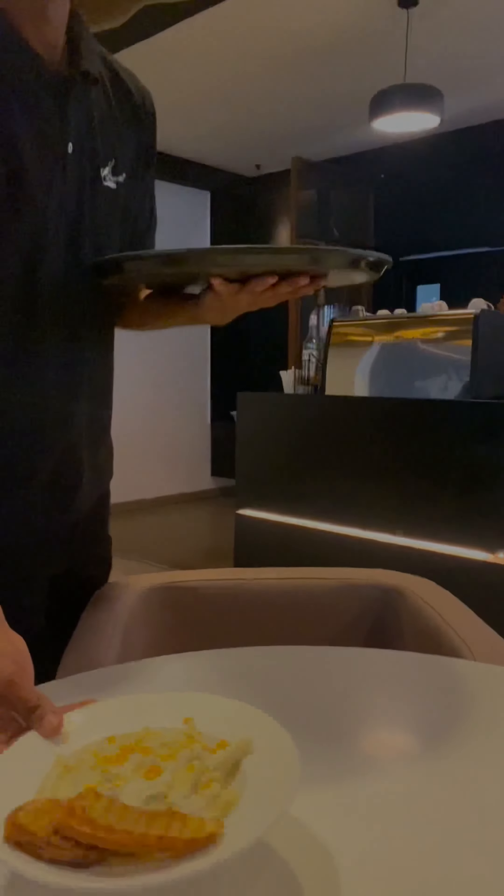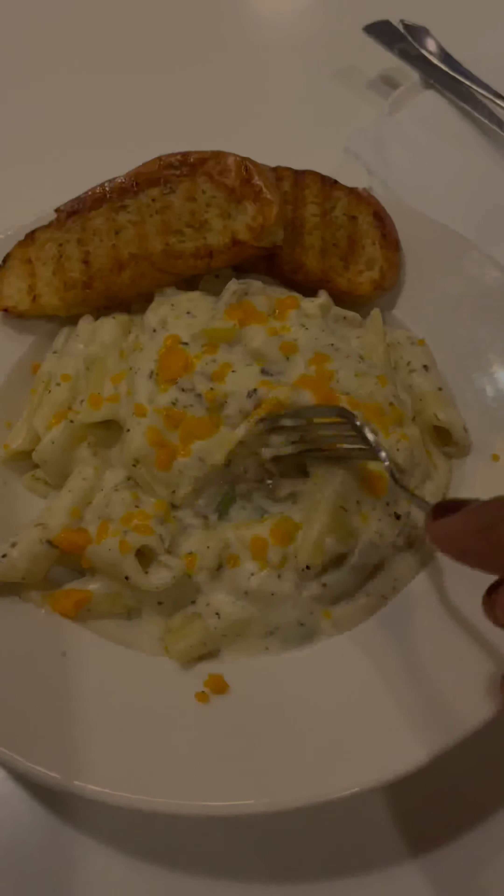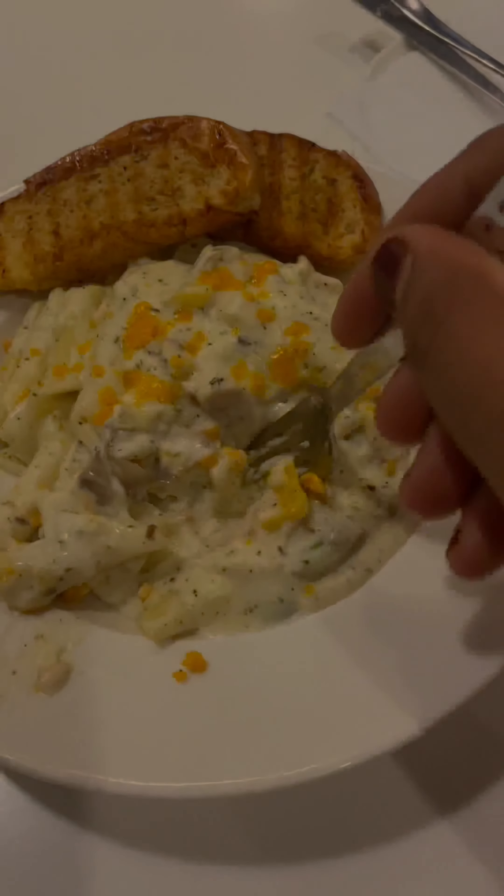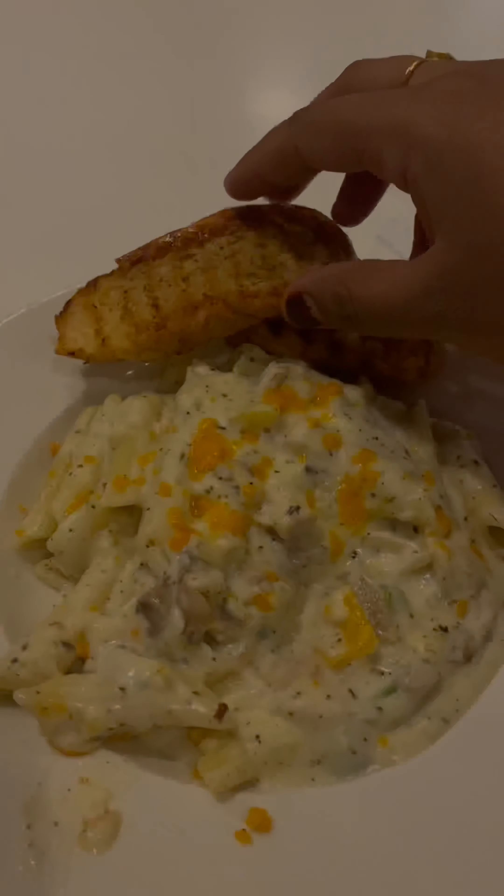The first item we order is Alfredo chicken pasty. It's a creamy cheese — a nice cheese and mushroom chicken. It's a very rich dish. It's very good with garlic bread.